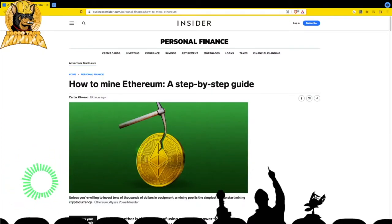Welcome back to the channel. Today let's talk about this article: 'How to Mine Ethereum: A Step-by-Step Guide.' It's from January 19, 2022 and I thought for beginners this may be a good place to get started - just to understand the various parts of mining, your options, and exactly what mining is.